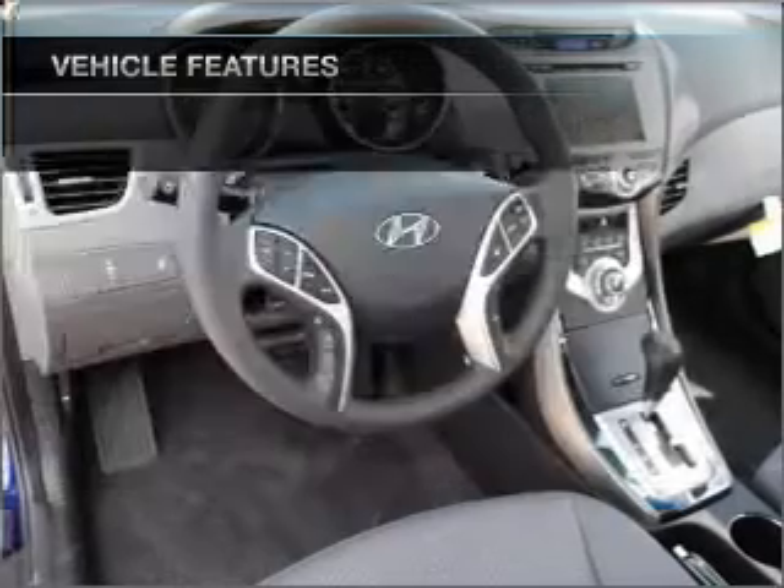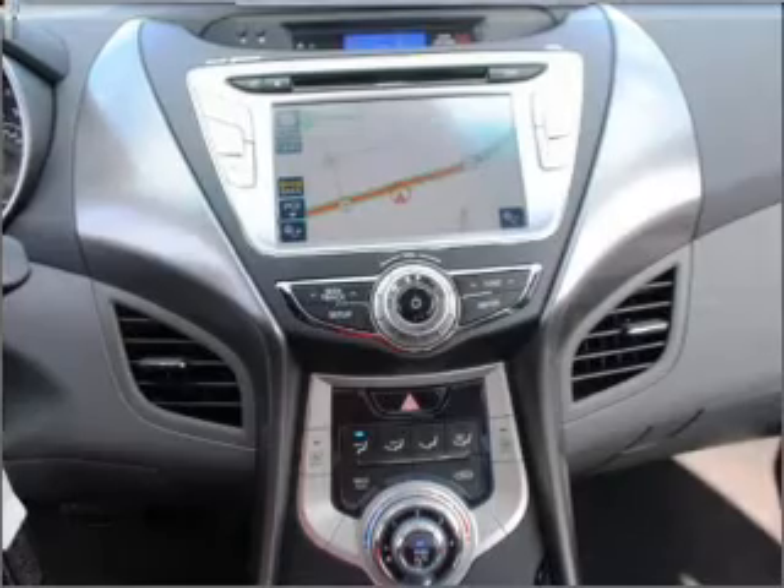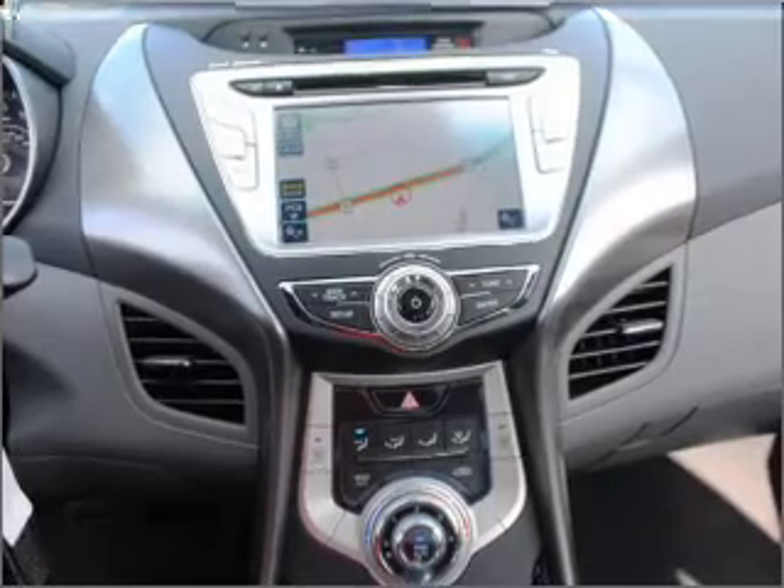Air conditioning, power door locks, power windows, power steering, cruise control, power mirrors, an alarm system, and an AM FM stereo with CD player.